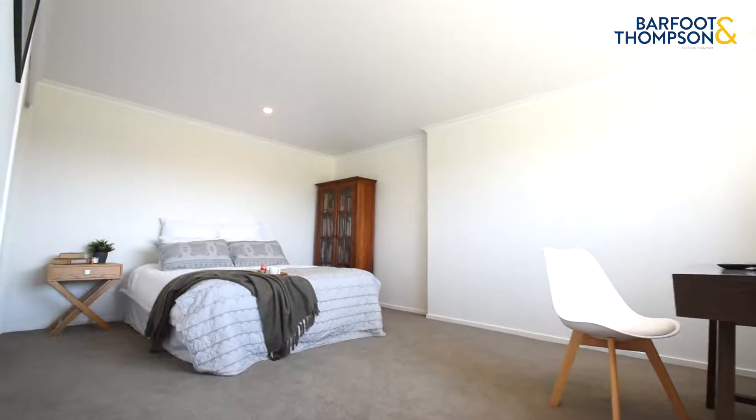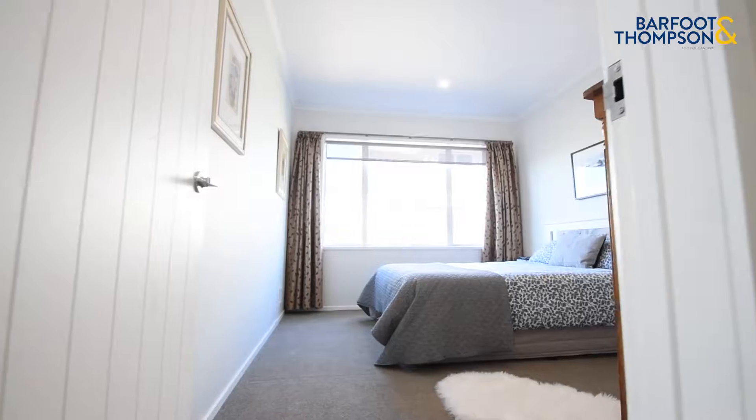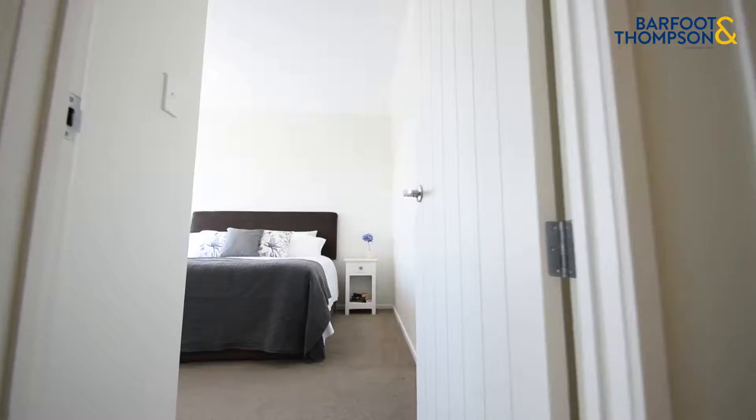The four bedrooms are good size. One is located down below — ideal for guests or teens, with plenty of room for some extra furniture.